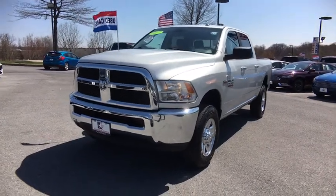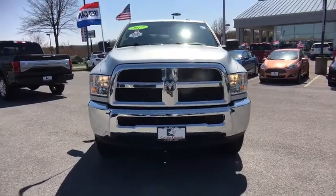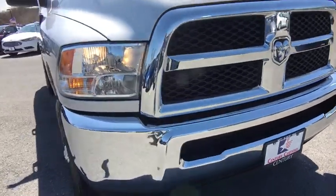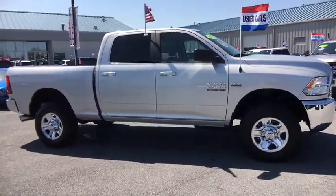The 2017 Ram 2500. Ram 2500 is the 2010 truck of the year winner. It's the hardest working truck in the tow business. This vehicle has less than 25,000 miles. Here are some of this vehicle's great options.